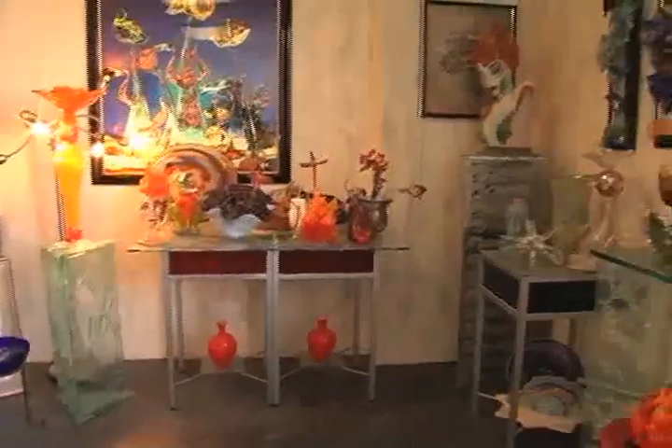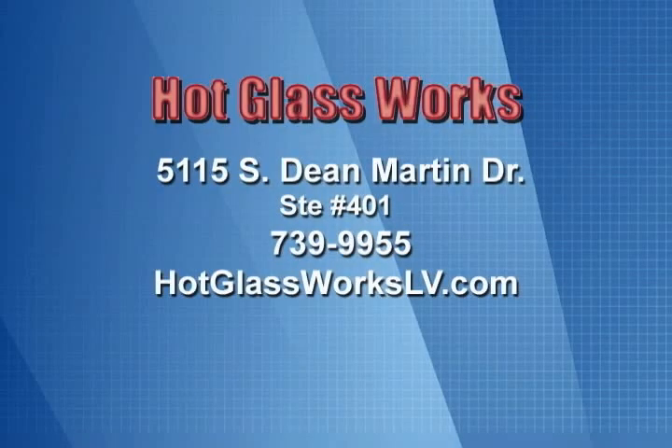Hot Glass Works is located at 5115 South Dean Martin Drive, Suite 401. Call them at 739-9955 or visit their website, hotglassworkslv.com.